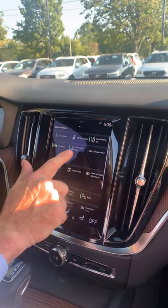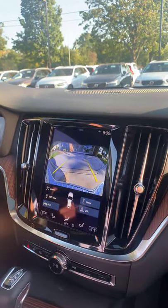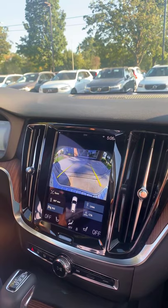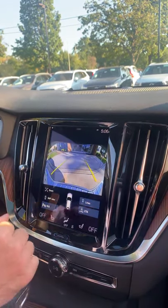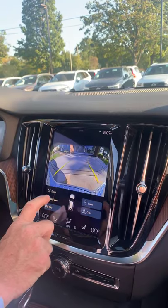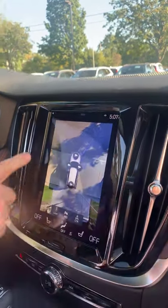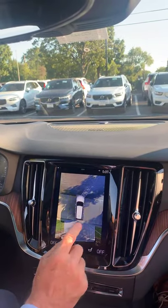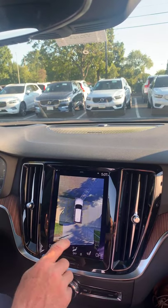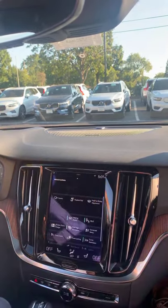Cross traffic alert is a system that looks behind your car when you're backing up, sending a radar signal to detect cars coming down the aisle behind you, as well as kids on bikes and other obstacles. You also get a 360-degree camera that gives you a view all around your car to help you park and maneuver around objects on the ground that you couldn't see out the window.